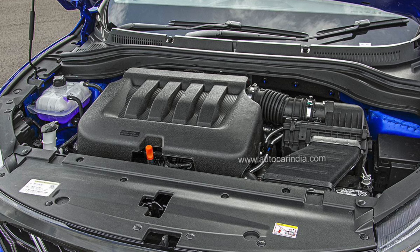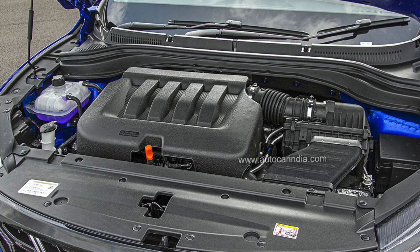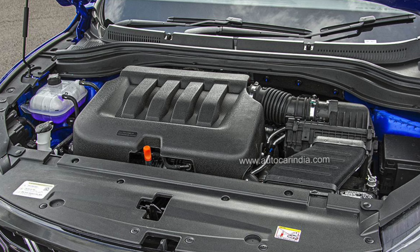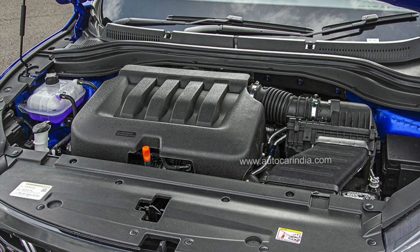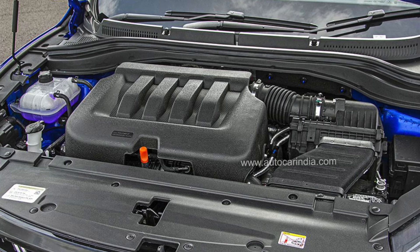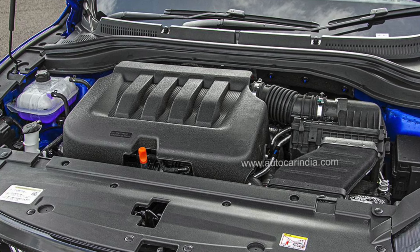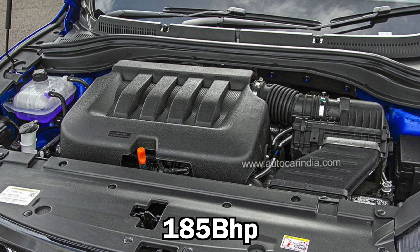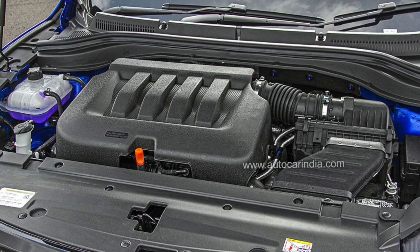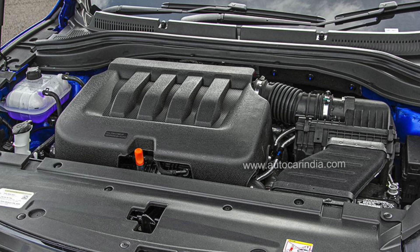The XUV7XO will offer the same engines as the XUV700. The turbo petrol is the M Stallion 2.0L engine producing 200 bhp at 380 Nm of peak torque, and the diesel is the 2.2L M Hawk producing 185 bhp at 450 Nm of peak torque. Transmission options include a 6-speed torque converter automatic and a 6-speed manual transmission.